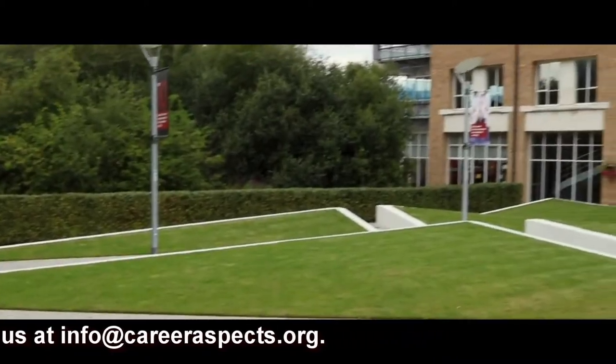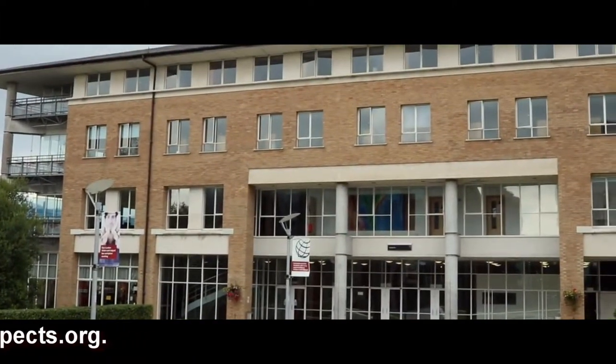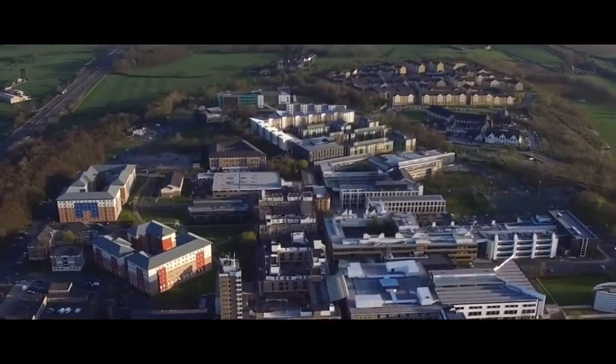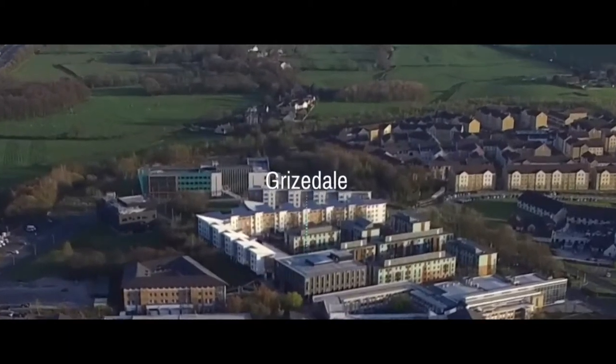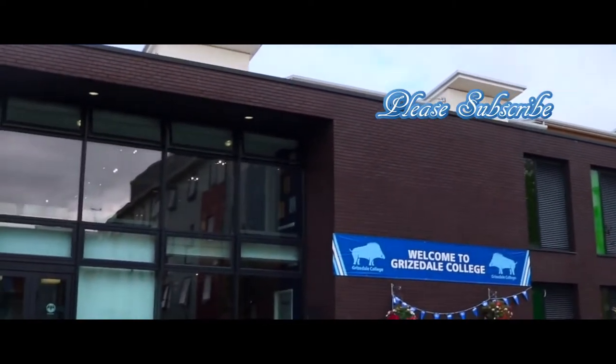If you continue down the spine you'll find George Fox, which has the largest lecture theatre at Lancaster, seating 300 students. As we continue down the spine we get to Grysdale College. Grysdale is predominantly townhouse accommodation and arguably has the most modern, trendy bar on campus — so if a bar is really important to you, look no further. Grysdale is also located near Central, which is a student union shop.